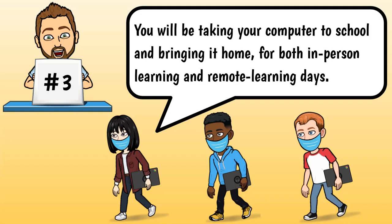Number three, you will be taking your computer to school and bringing it home for both in-person learning and remote learning days.